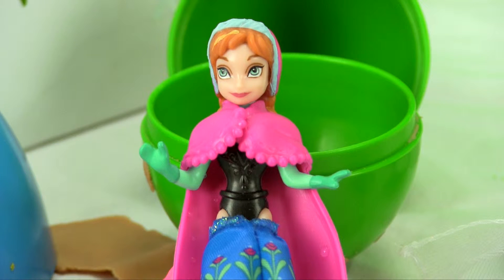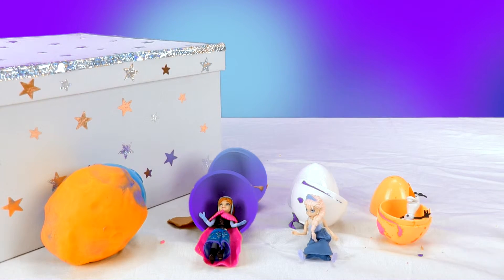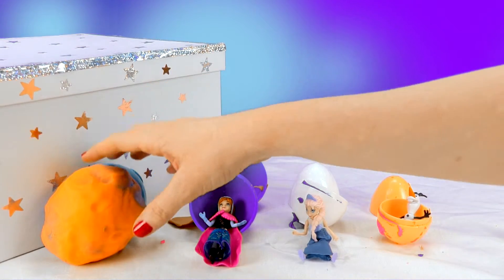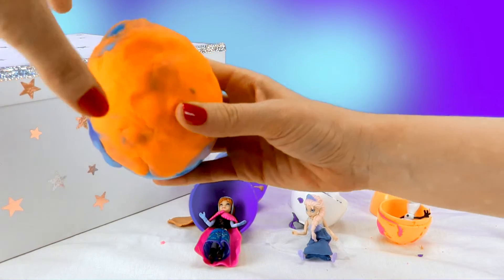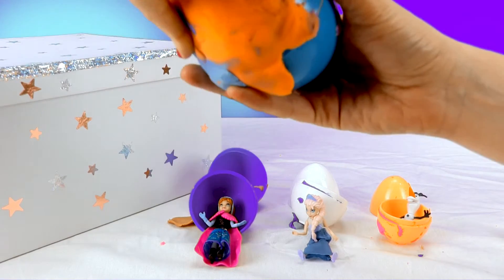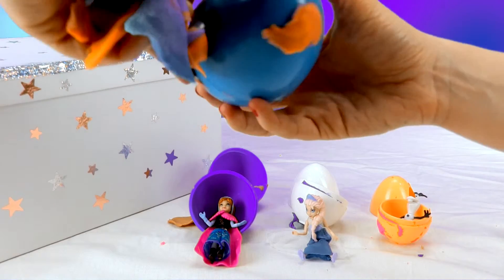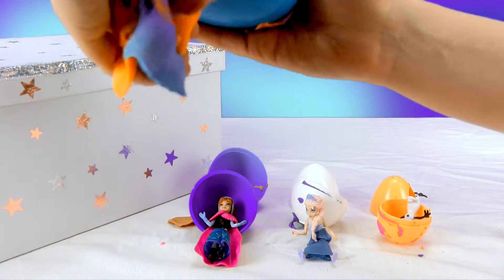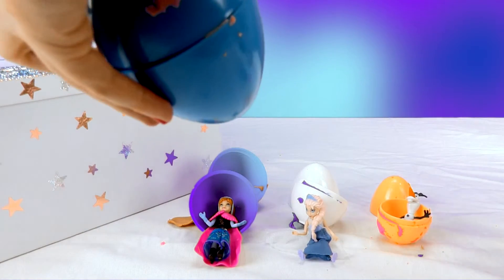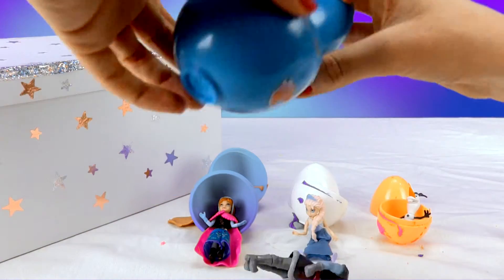And where do you think he is? 'I'm inside here!' Inside where? 'Here!' We've got one more egg left — the biggest one! 'Yes! Get me out! Please get me out of here!' Okay, we'll get you out right away, Kristoff — right away! We'll just take this Play-Doh off, all done! Now we open it up, and here's Kristoff!